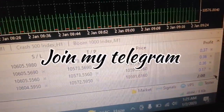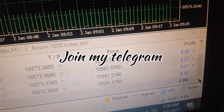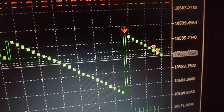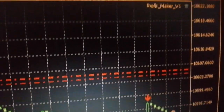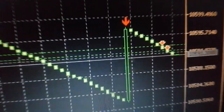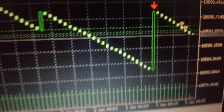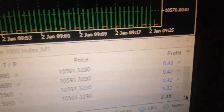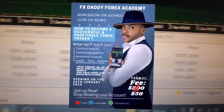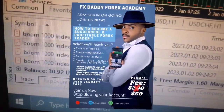Happy New Year, welcome back to 2023! Like I promised you all, this year is going to be better than last year — we're gonna make a huge profit. This is my robot, the Profit Maker, version one. This robot is actually running on a thirty-dollar account. I've got a lot of good things for you this year, and my academy is starting this year.